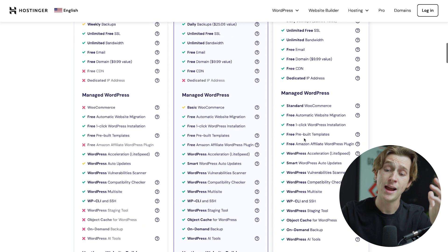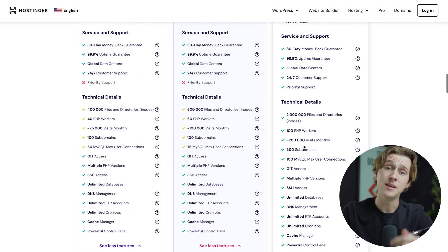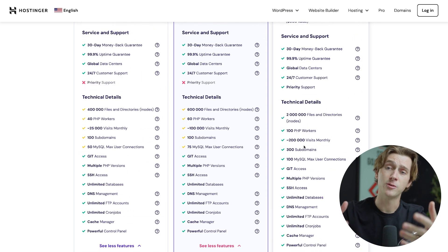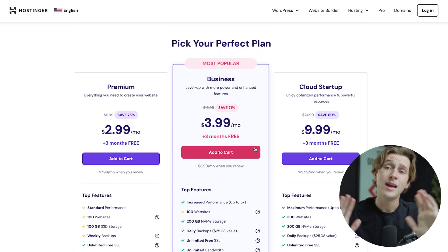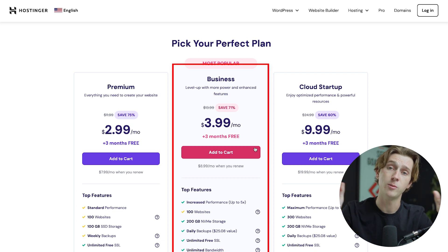The cloud startup plan has every single feature at your disposal with no limitations and no hidden restrictions, meaning you don't have to worry about not having something you need. If you're a big company or an already established website, this might be the way to go. For the sake of this video, we're going to go with the most popular option, their business tier, which is right in the middle.